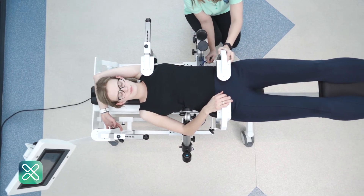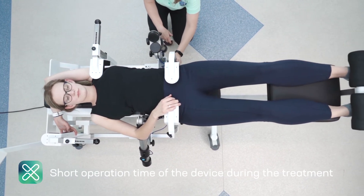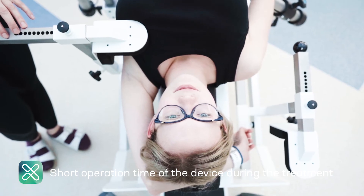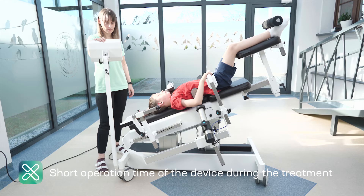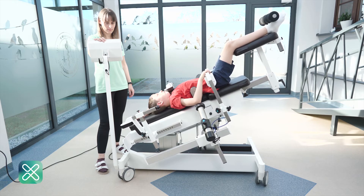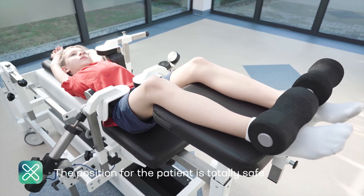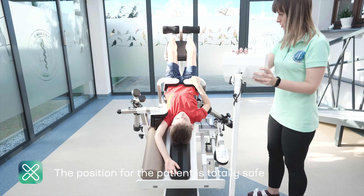Thanks to its simple and uncomplicated operation, the device allows to shorten therapy time, increase the effects of treatment and relieve the therapist in his daily work. Additionally, therapy is safe for patients thanks to the individual adjustment of the corrective parts, strength and stabilization of the position of the pelvis in relation to the spine.